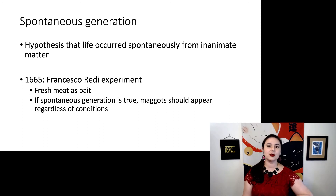He used fresh meat as bait. And if spontaneous generation was true, then you would expect maggots to appear regardless of the conditions. So let's look at what he did.